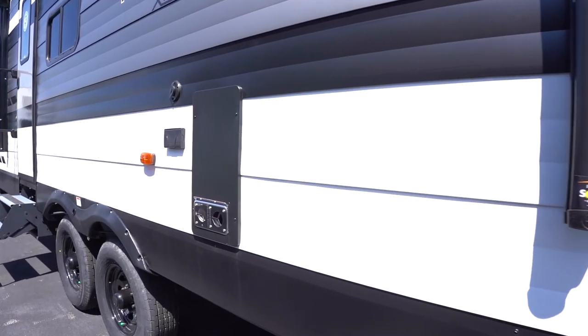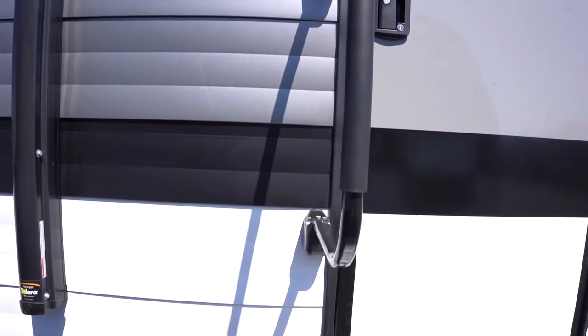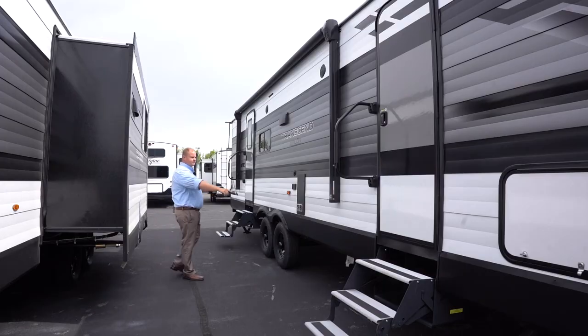On the main side of the camper, you have two entry doors with aluminum tri-fold steps and oversized grab handles at each door. You have a very large awning, outdoor speakers, outdoor TV hookup, and there's a liquid propane quick connect close to the front door.